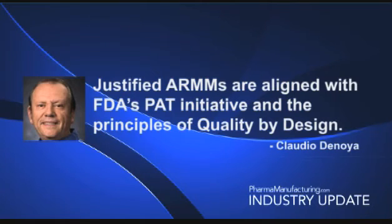So are industries' concerns about regulatory risk justified? De Noia says, not really. To facilitate the adoption of PAT and AMMs, he says the FDA views alternative and rapid methods as fully in line with its PAT initiative, as well as with the principles of quality by design. He says AMMs and PAT allow processes to be monitored and adjusted before isolation of the final products, thus increasing the probability of delivering a quality product.